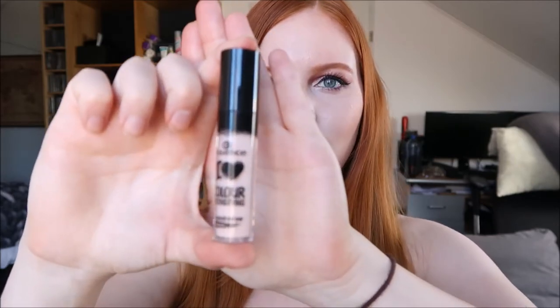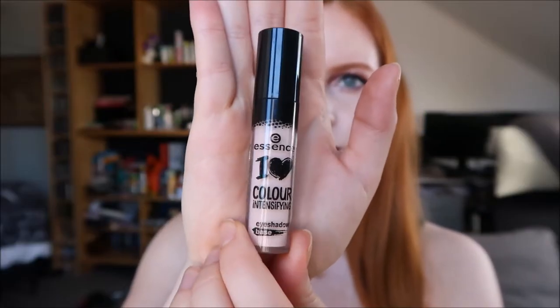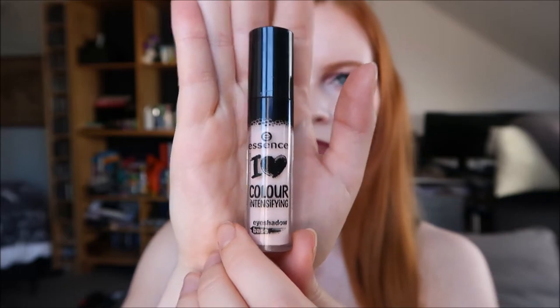One of my old favorites is the Essence I Love Color Intensifying Eyeshadow Base. It's really inexpensive and I use it every day. My eyeshadow stays on great throughout the day — it doesn't matter if it's hot outside or if my eyes get a bit greasy. My eyeshadow just doesn't crease when I use this eyeshadow base.